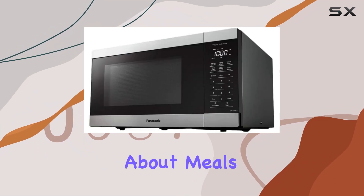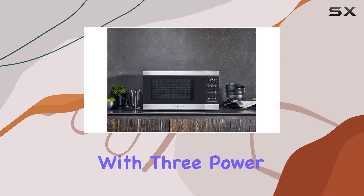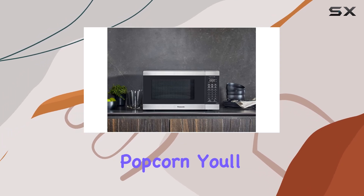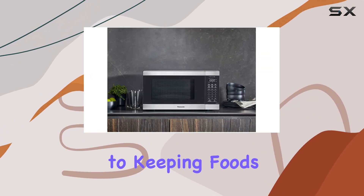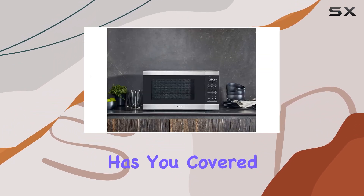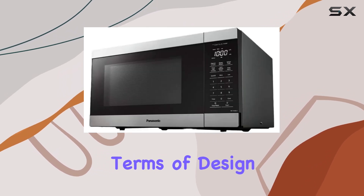But it's not just about meals — this microwave also excels at snack time. With 3 power-level options for microwave popcorn, you'll achieve perfect popping no matter the size of the bag. And when it comes to keeping foods warm, the keep warm feature has you covered, ensuring your dishes stay delicious until they're ready to serve.